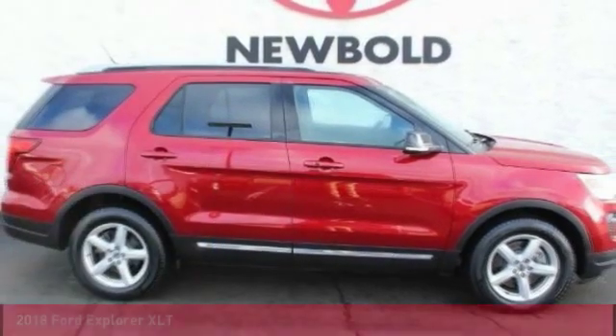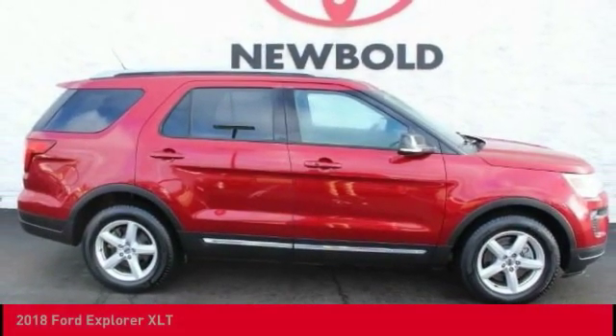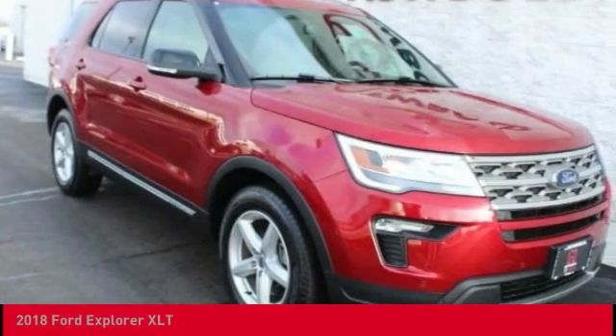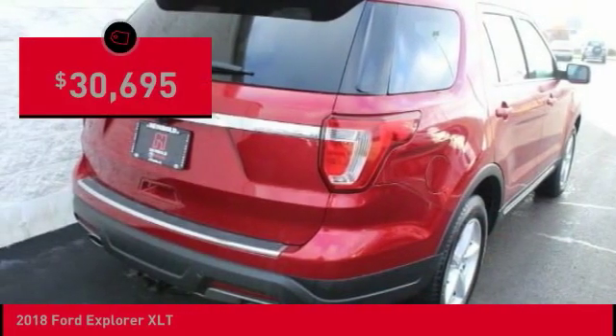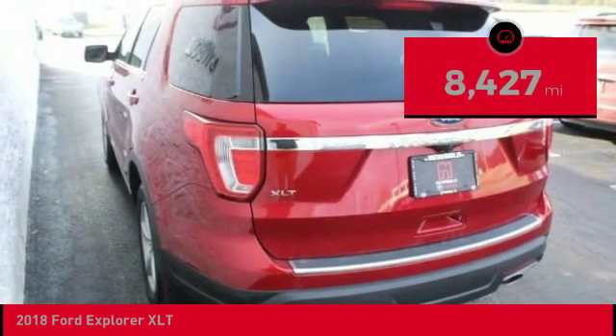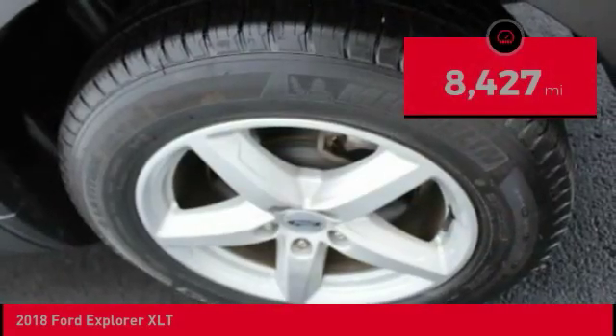Check out the 2018 Explorer. You've got a lot of capabilities to call on in a Ford Explorer. Don't underestimate your choices — it is priced below $35,000, and this vehicle has less than 9,000 miles.